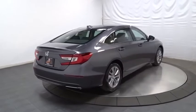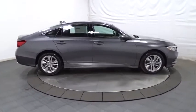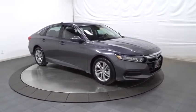Outside temperature gauge, cloth seat trim, body color door handles, engine immobilizer, low tire pressure warning, power rear window sunshade, four piece floor mat set. Wouldn't you look great in this vehicle? Stop in today and see for yourself.